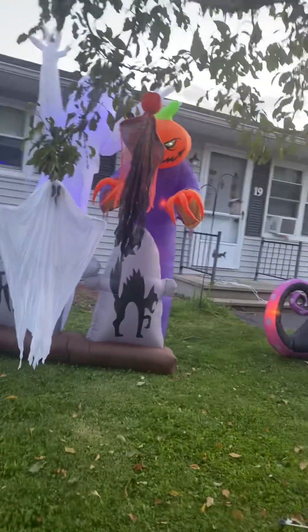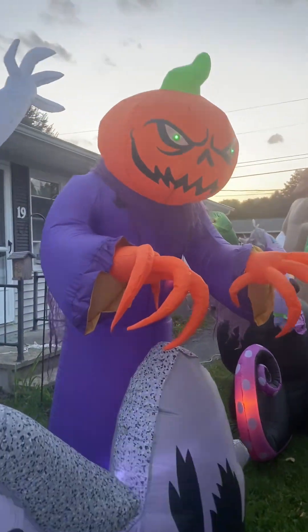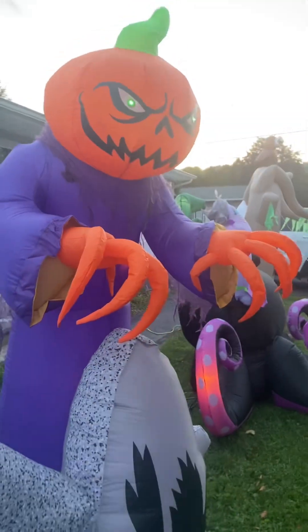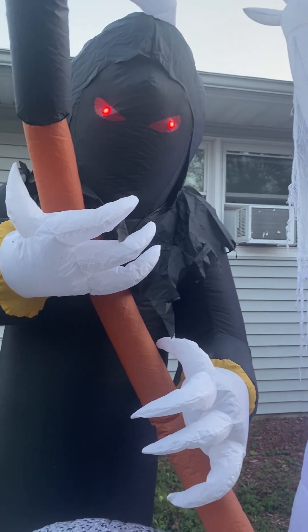This one's really cool too. I call them my three musketeers — or my three stooges. Pumpkin face, ghost face, and Grim right here with the red eyes.